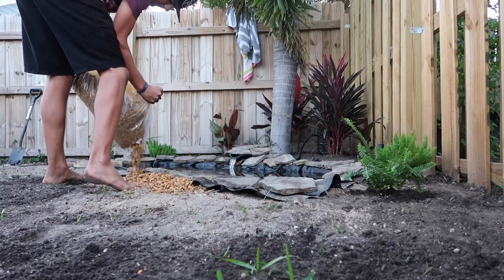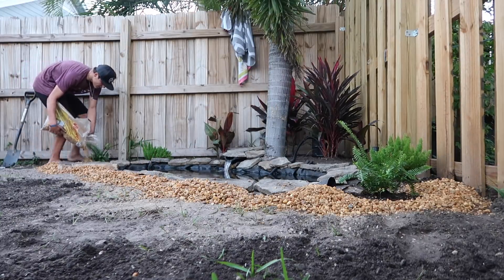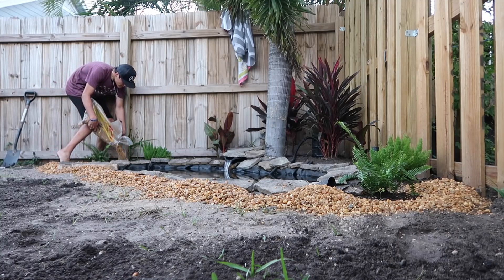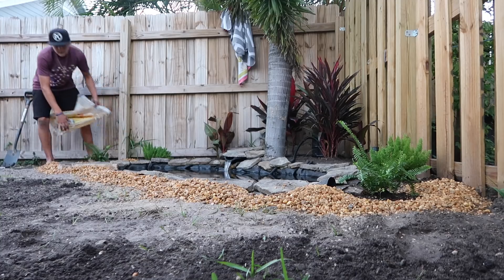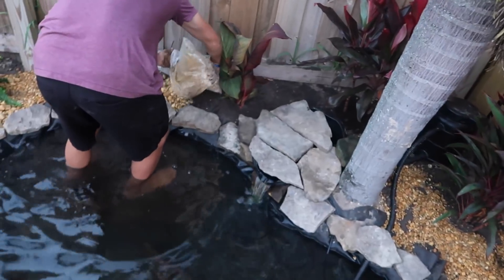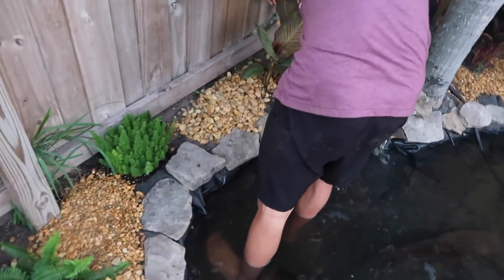All right, we've got the rocks right here. We're gonna start putting them around the edges. It literally makes it look like 50 times better. It has become dark, and the pond is officially done.